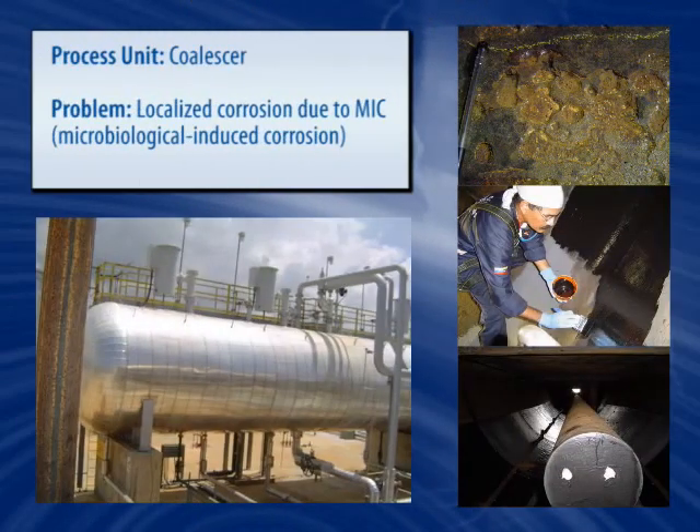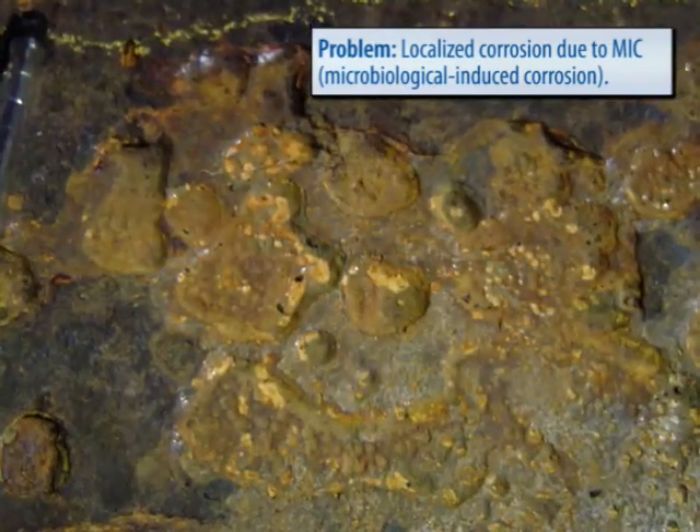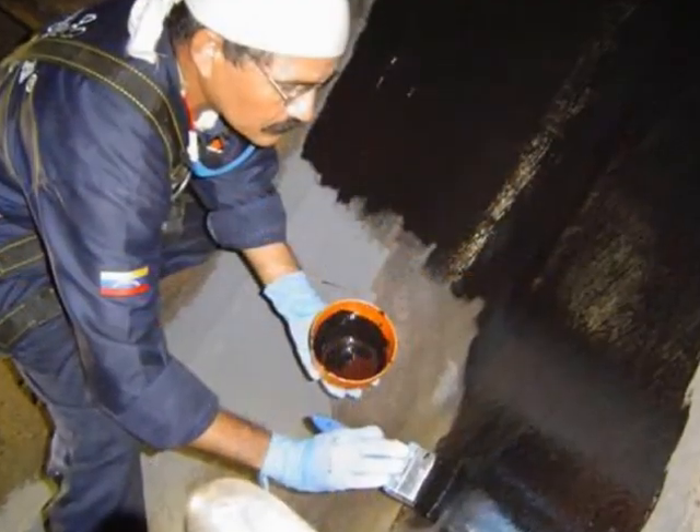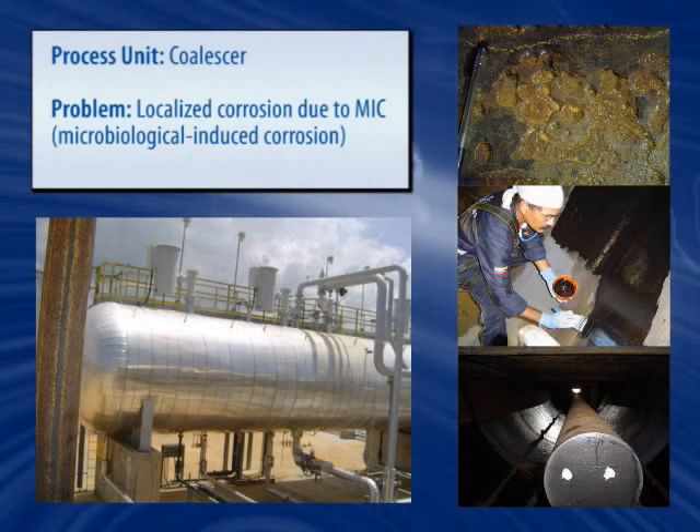As with this electrostatic coalescer, Belzona's know-how shines as it provides the unit and related components the needed abrasion and corrosion resistance, and is able to keep severe microbiological attack at bay.